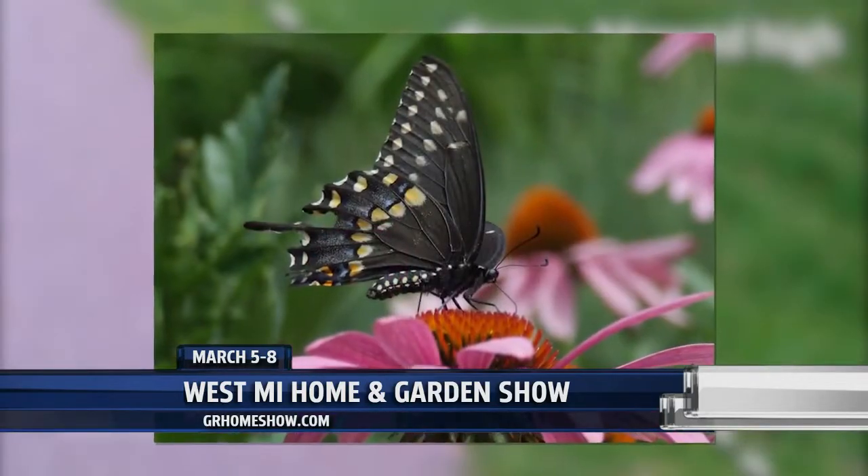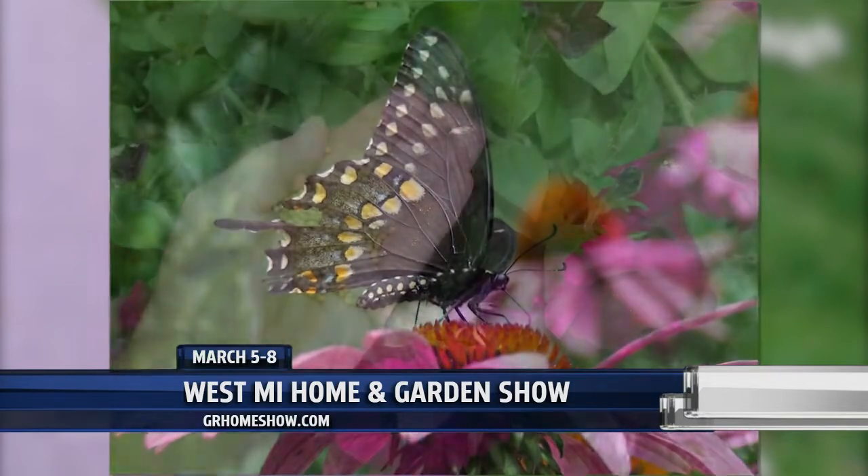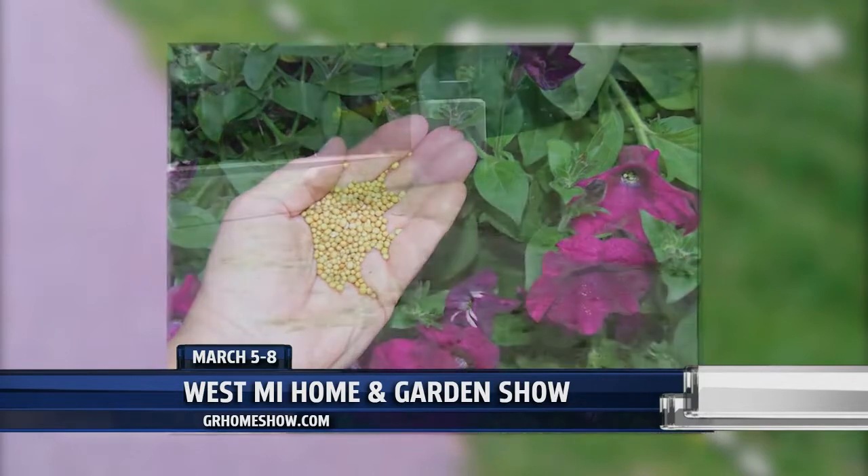A lot of times people look at a thinning lawn and say, 'I need to get some grub control,' when they don't even know if they have grubs. A lot of that stuff is wrapped into smart gardening, and in a very simplistic way, we try to help people learn about being gentle on pollinators, having smart lawns, smart use of fertilizer, and picking the right plants.